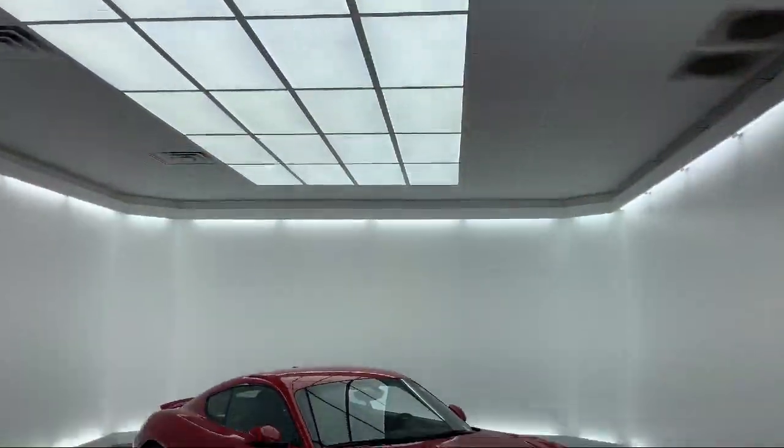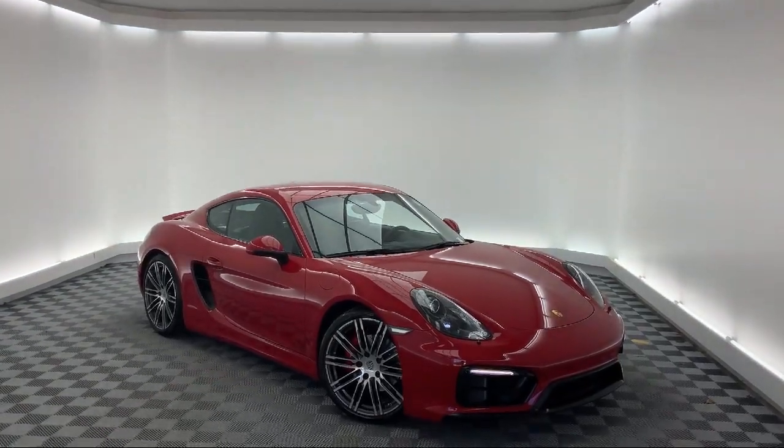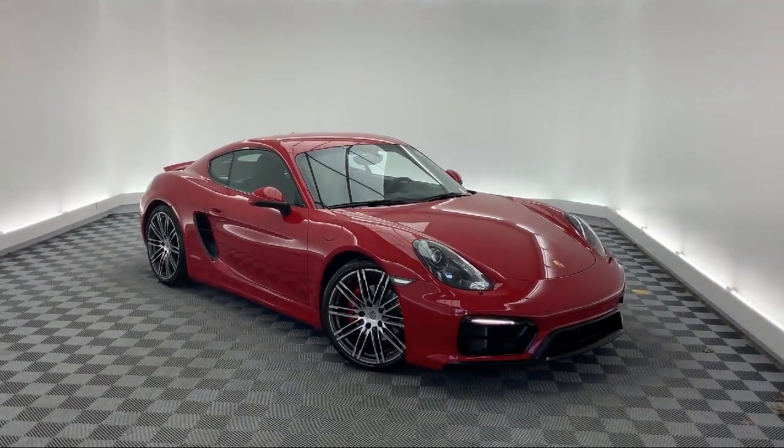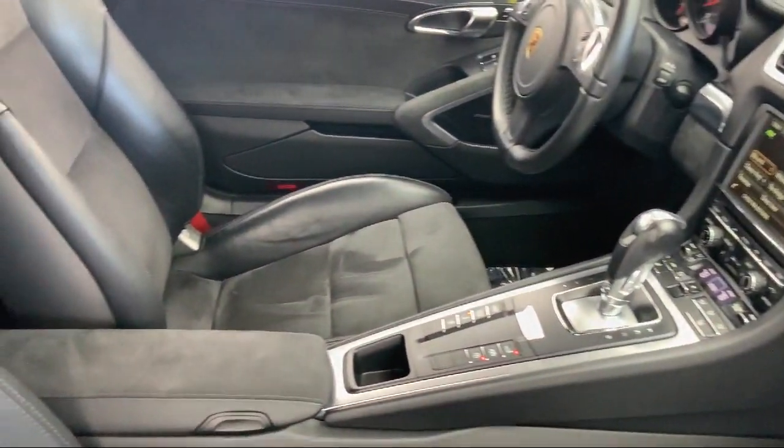It comes equipped with Keyless Entry, Tire Pressure Monitoring System, Bluetooth Smart Phone Integration, Alloy Wheels, Bi-Xenon HID Headlamps, and a Rear Spoiler.